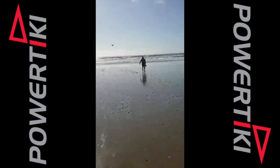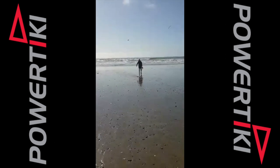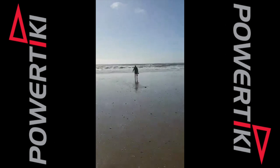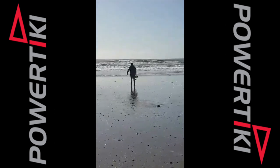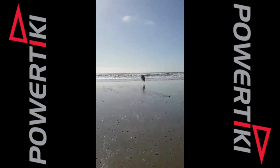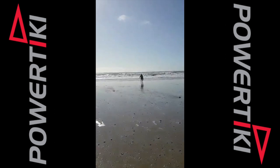The Power Tiki Autopilot Kontiki has an onboard navigation system that automatically keeps the Kontiki on course when set. It works the same as an Autonav system on a ship, by setting a compass direction and keeping the rudder pointed the right direction to get the Kontiki out straight.